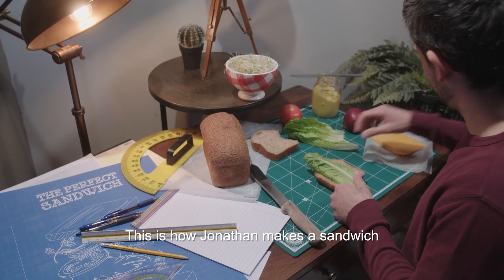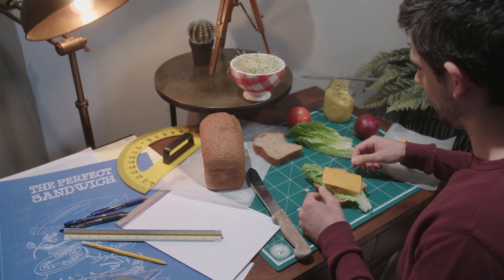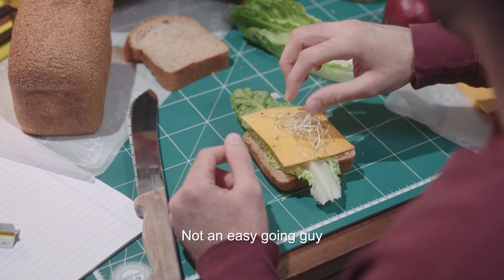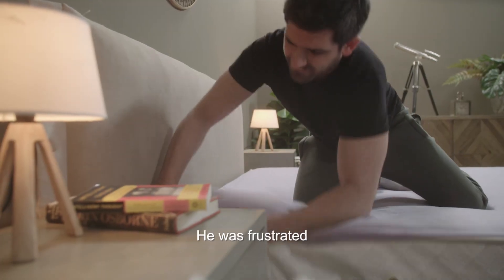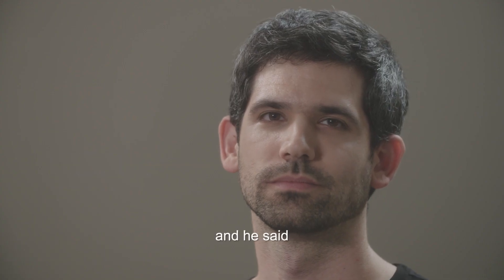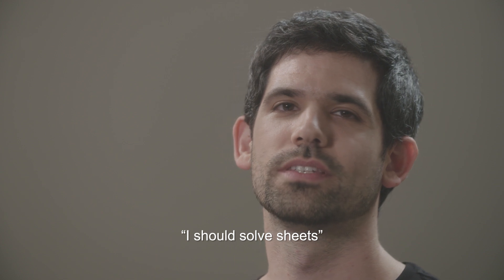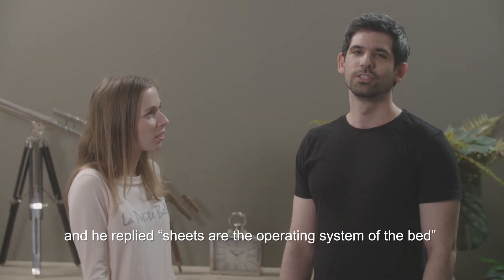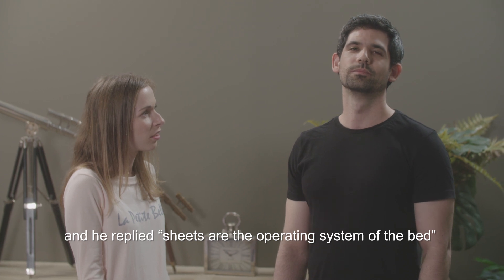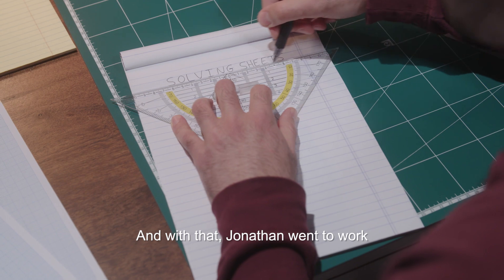This is how Jonathan makes a sandwich. Not an easygoing guy. One day Jonathan was trying to put sheets on his bed. He was frustrated and he said, 'I should solve sheets.' His girlfriend said, 'Sheets? You're a software engineer.' And he replied, 'Sheets are the operating system of the bed.' And with that, Jonathan went to work.